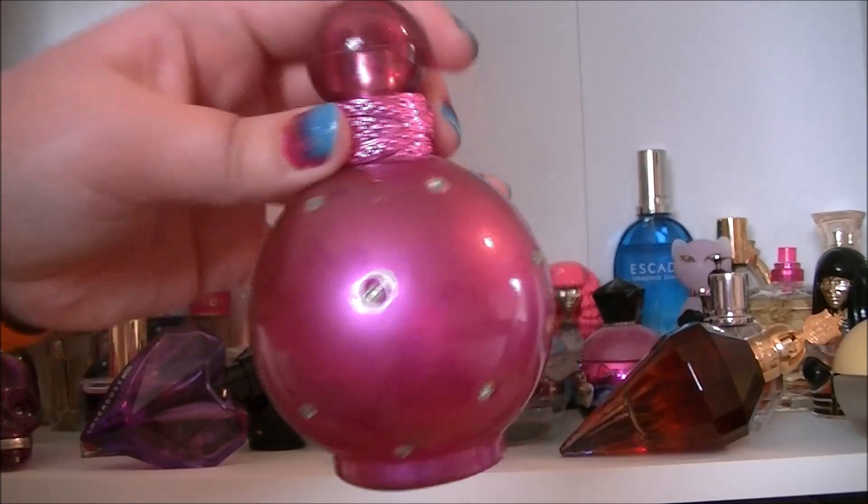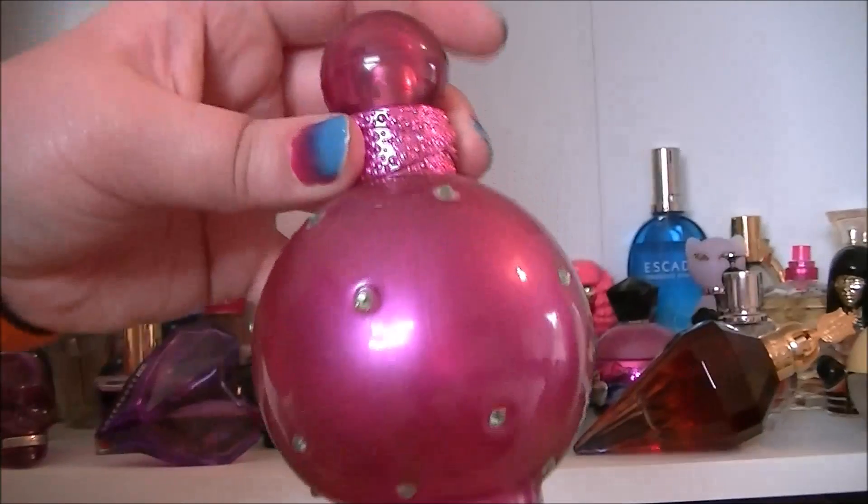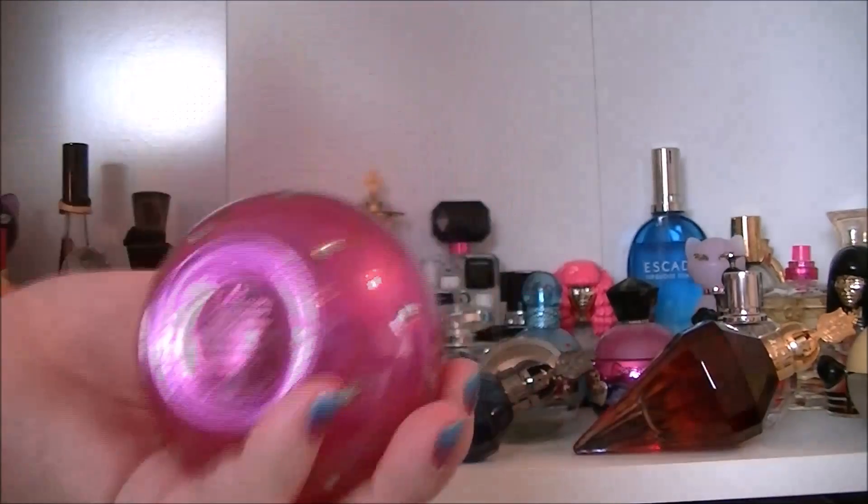Another one that everyone has — Britney Spears Fantasy. Just beautiful, sweet, fruity. You know when you smell this on people.